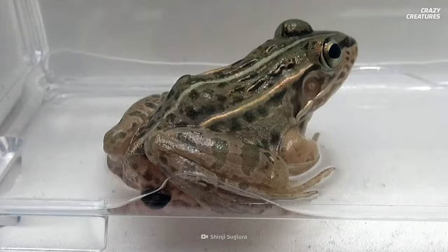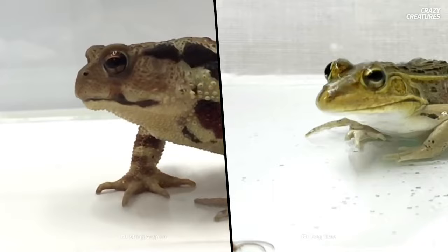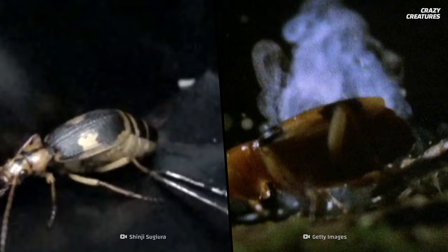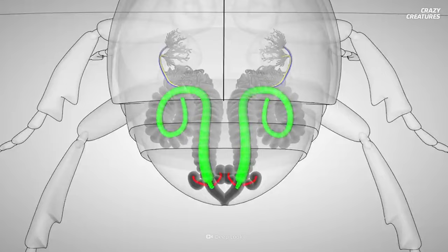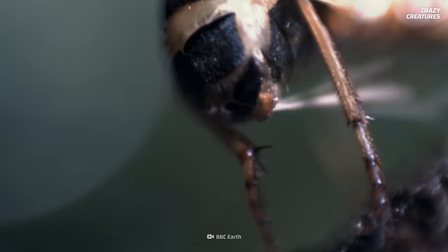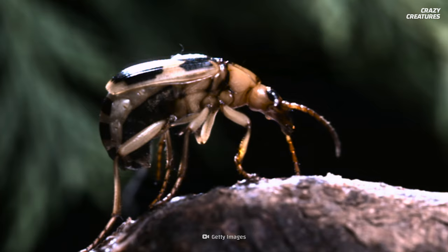Bombardier beetles can also survive after being swallowed. However, they like to come out of a different end of the predator — its mouth. This isn't as simple as just crawling out like a water beetle. This beetle can shoot boiling chemicals that trigger the predator to vomit it up. A chamber in its abdomen creates the toxic brew only when needed. The chemicals react and form hydrogen peroxide, benzoquinones, and a lot of pressure.